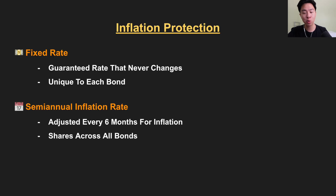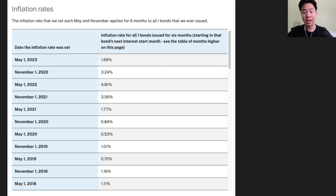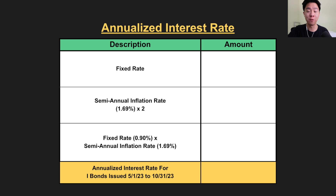On the other hand, the semi-annual inflation rate changes every six months based on the CPI data. If inflation is high, this variable will be large; if inflation is low, this variable will be small. Right now, inflation has come down since its highs in 2022. The inflation rate starting from November 2021 was 3.56%, and it climbed to a high of 4.81% last year. But right now, the inflation rate for I-bonds has fallen to 1.69%.